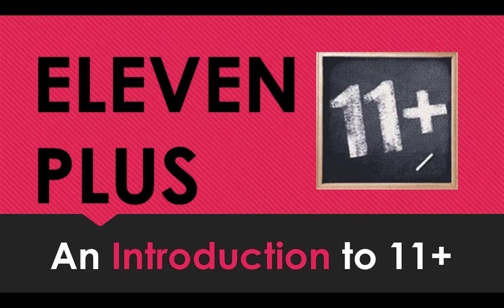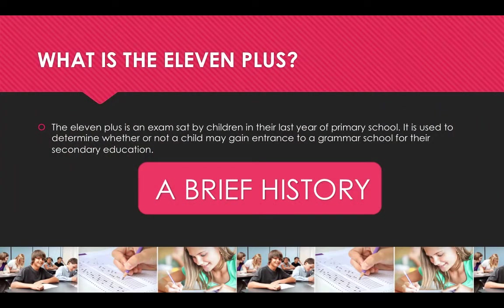Hi everyone, my name is Katie and I work for HowToBecome.com. Welcome to this video for the 11 plus. In this video I'm going to focus on the introduction to the 11 plus. The 11 plus is an exam sat by children in the last year of primary school. It's used to determine whether or not a child might gain entrance to a grammar school for their secondary education.